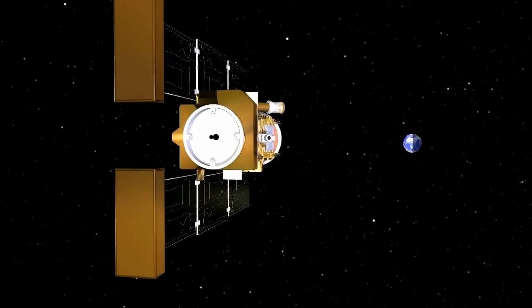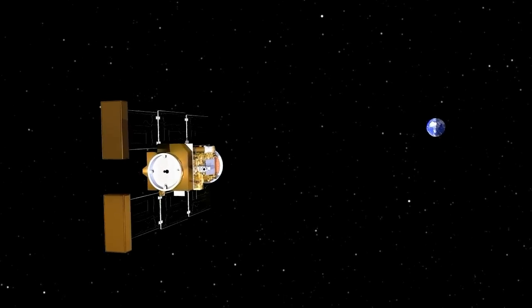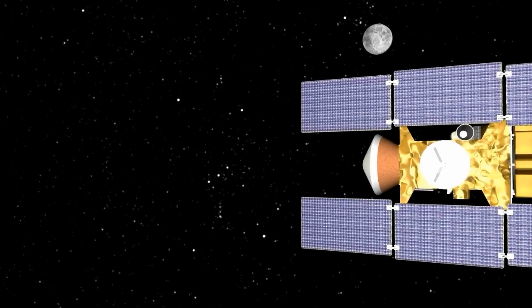As it nears home, Stardust will refine its flight path with a series of maneuvers. Once in the proper position, the spacecraft will release the sample return capsule with its precious cosmic cargo.